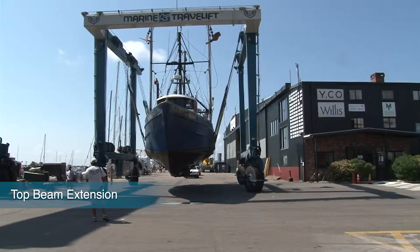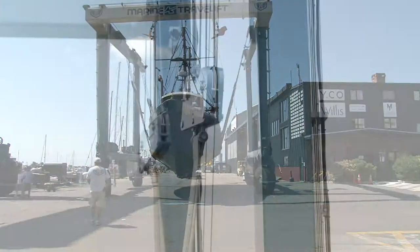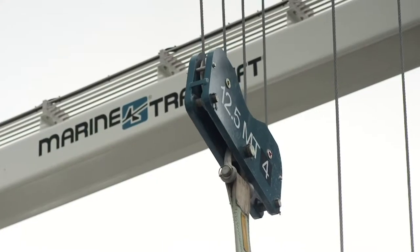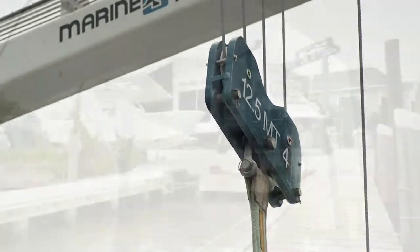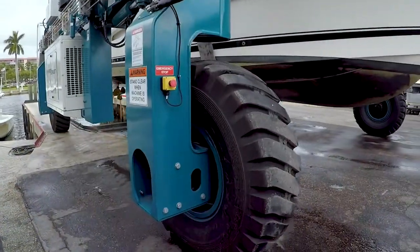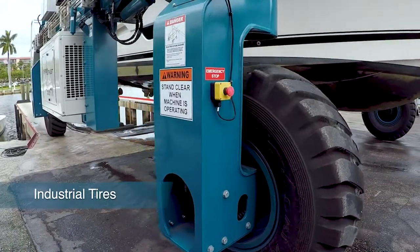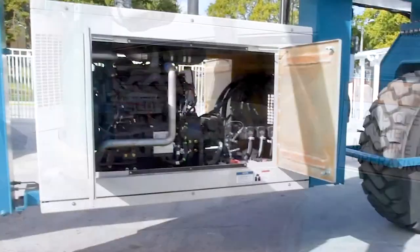That is why we offer an optional top beam extension, which provides additional space without the need for adjusting a boat's rigging. Superior sling adjustment allows you to adjust each sling's position individually and improve load balance, maximizing your machine's lifting capability. Our standard industrial tires provide the highest level of durability on a variety of surfaces.